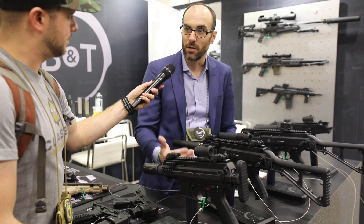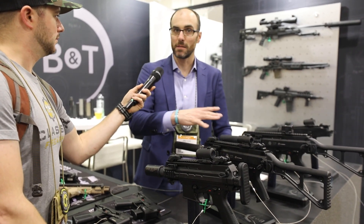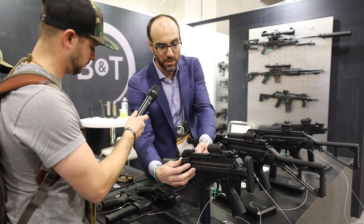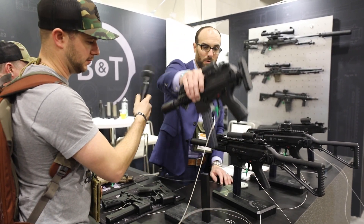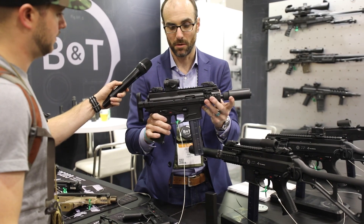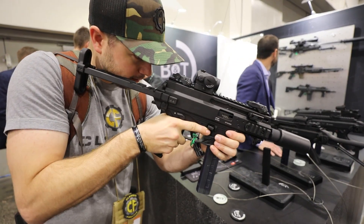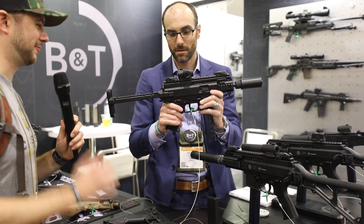Think of them as Lego pieces — all the stocks you see are completely interchangeable. The Pro version is the newest innovation for the APC9 series, bringing forward more AR-style controls that the federal government prefers. The older APC9s had a different control system; these are fully ambidextrous including folding charging handles. The Army gun also has a micro suppressor on it, making the whole package under 15 inches — very compact, easy to deploy, and it shoots like a top.